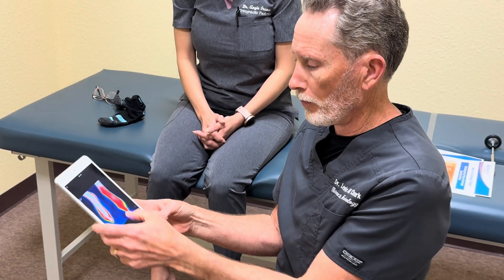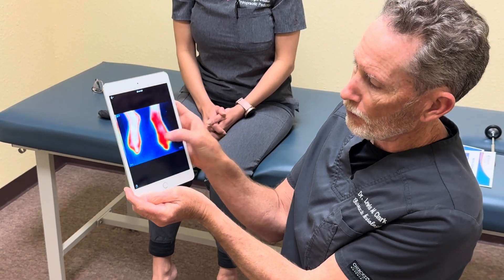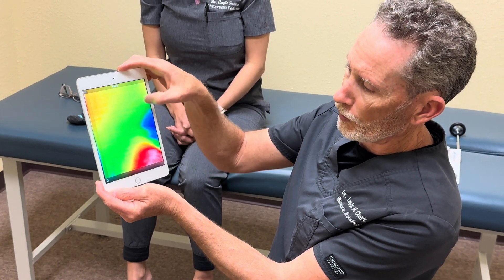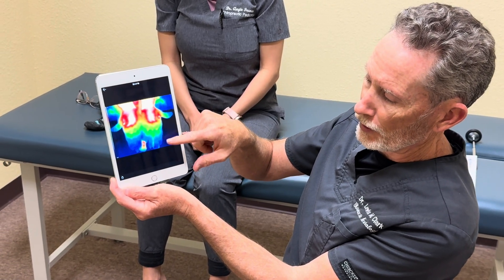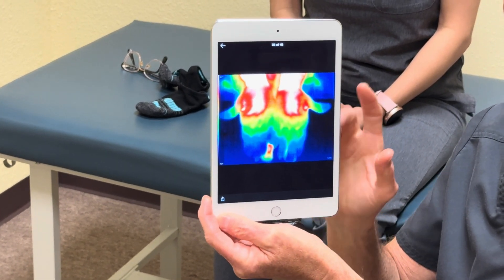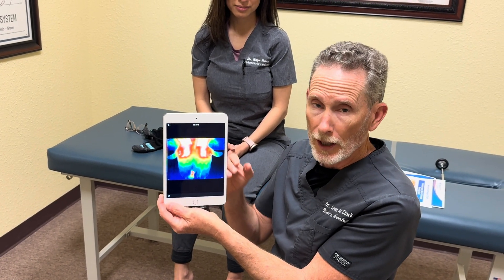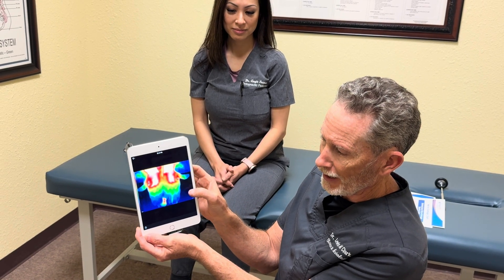Now I'm going to show you a picture of a person with neuropathy. This person has new colors — you'll notice yellow, green, and blue. Here's one in the hands where there's an extension of the blue. The blue and dark blue are the worst; they indicate the most blood loss and therefore the most nerve loss and nerve damage.